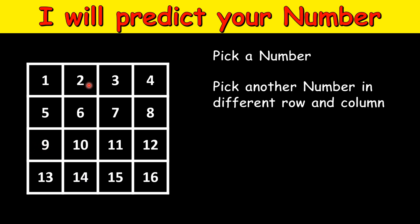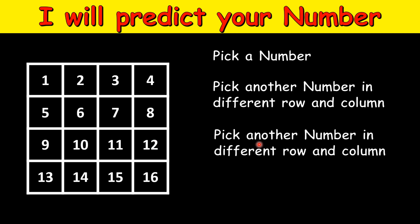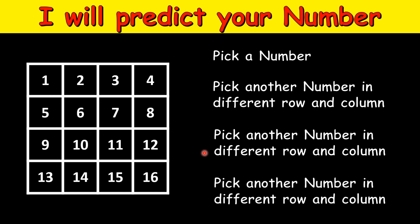You pick a second number, and again you pick a third number — this must be in a different row and column from the first two numbers. So if you picked 10 and 8, the third number you can pick is 1, because 1 is not in the row or column of 10 or 8. You have to pick 4 numbers in total, and each number should be in a different row and a different column.